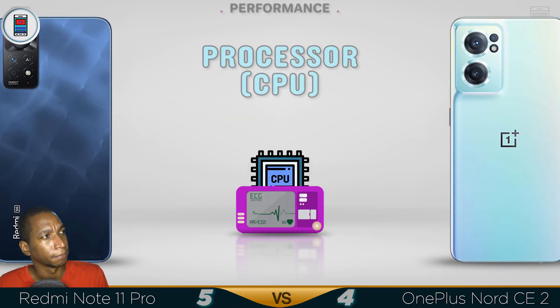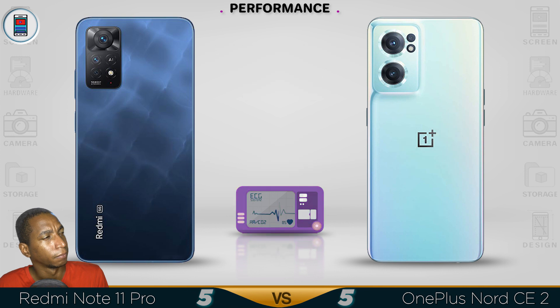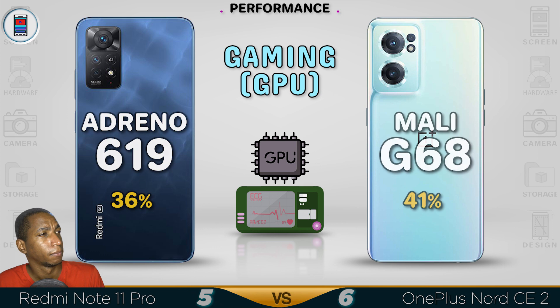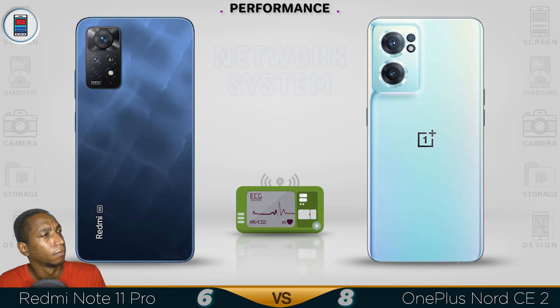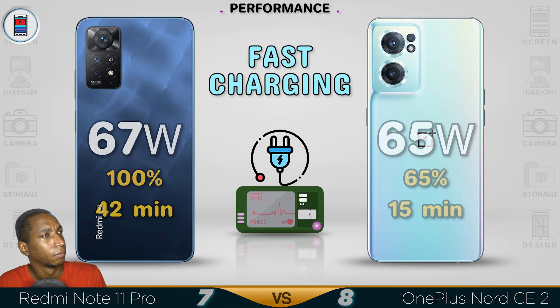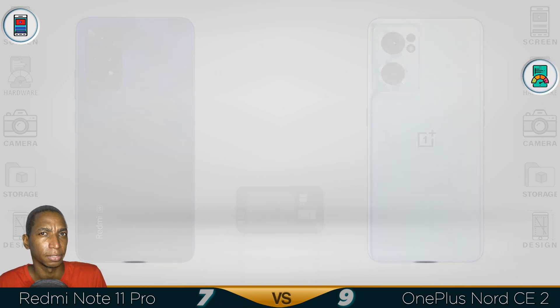Now for the performance. Surprisingly, the Nord CE 2 comes out with a win, with a slightly better performance than the Note Pro in this one.